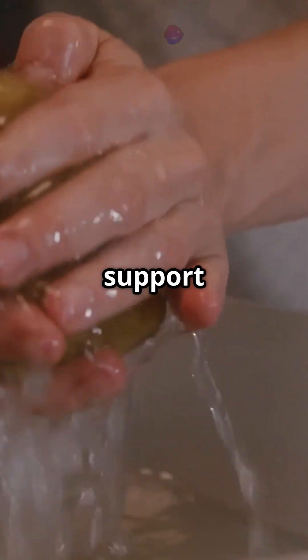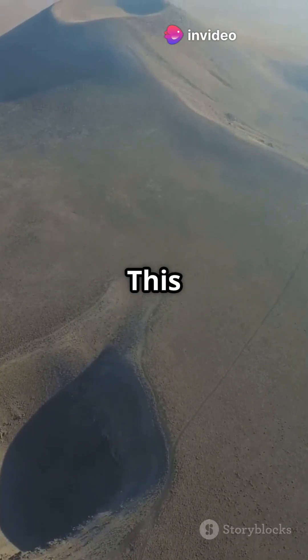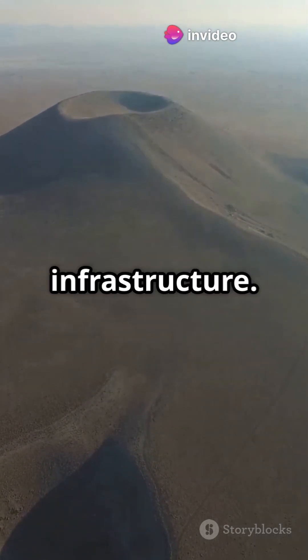The ground loses its support and starts to sink. This can lead to cracks in the earth, which can damage buildings and infrastructure.